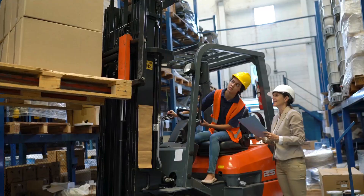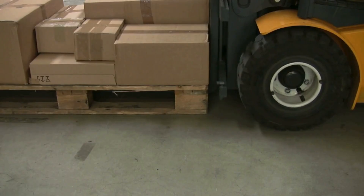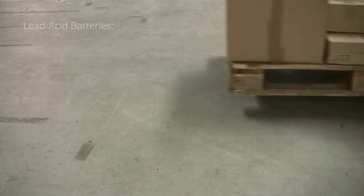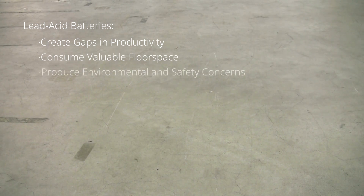Where there are battery powered forklifts, there are challenges. Lead acid batteries lose power fast, offer diminishing returns, and cause significant downtime for employees that need to swap batteries mid-shift. They consume valuable floor space and create environmental and employee safety concerns.